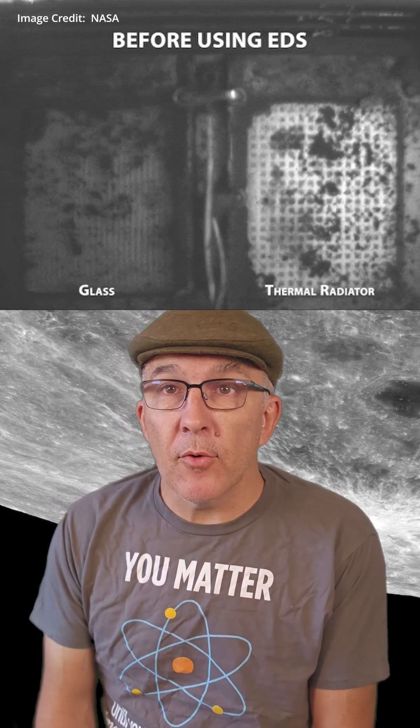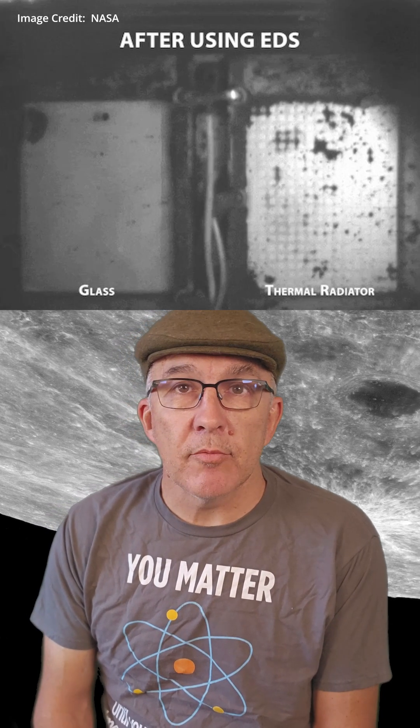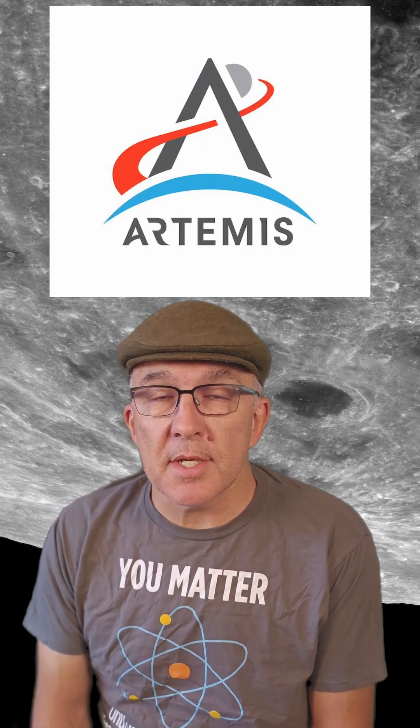As you can see from the before and after images, a huge amount of dust that was present on a test piece of glass and a thermal radiator was lifted and removed by the Electrodynamic Dust Shield technology. The tech uses transparent electrodes and electric fields to shift the dust. This research will pave the way for future dust mitigation solutions as NASA eyes a presence on the Moon through its Artemis program.